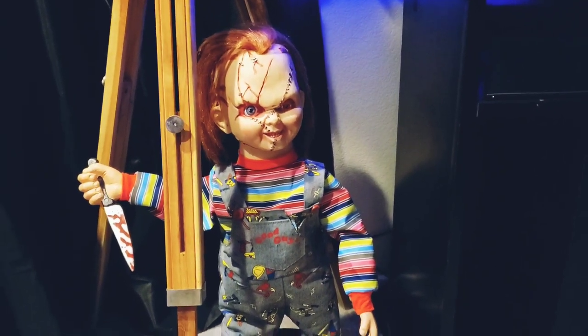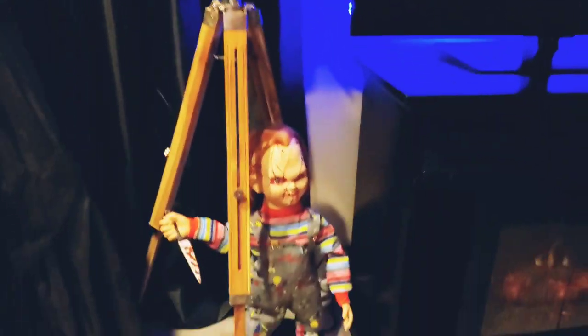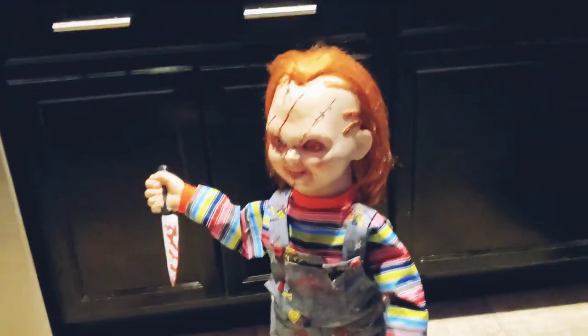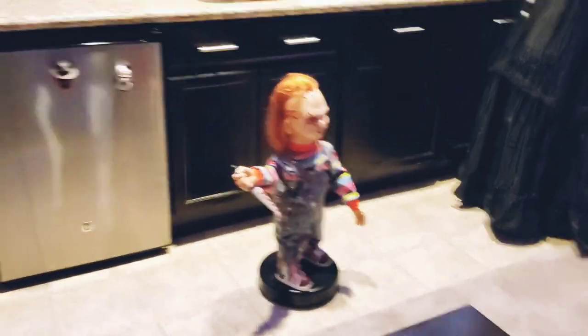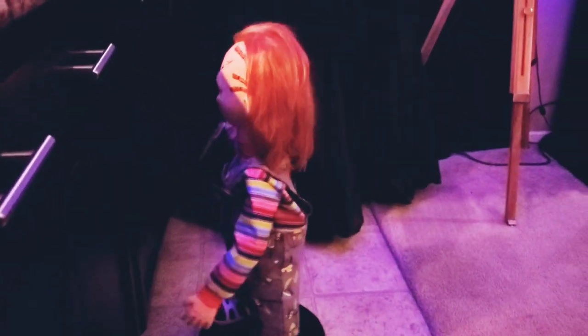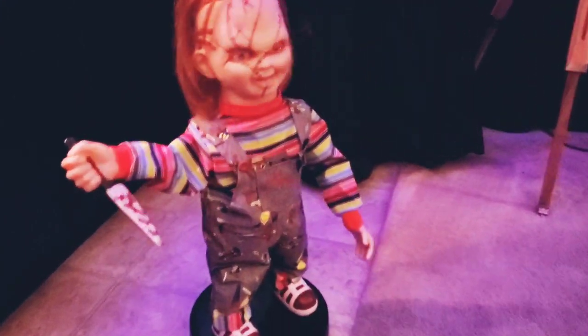Got that walking talking Chucky from Spirit Halloween last year. It's called a bump-and-go Chucky — when it hits something it ends up turning the opposite direction. 'Hey, I'm Chucky. Wanna play?' 'Who the hell are you?' 'A true classic, never goes out of style.' 'I don't have a problem with killing — I like a little killing. Now, what's wrong with that?' 'The first thing we gotta do is get me out of this body.' So there you go — that's the bump-and-go Chucky by Spirit Halloween.